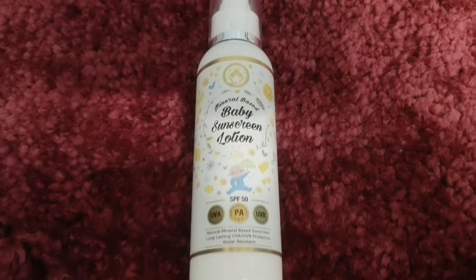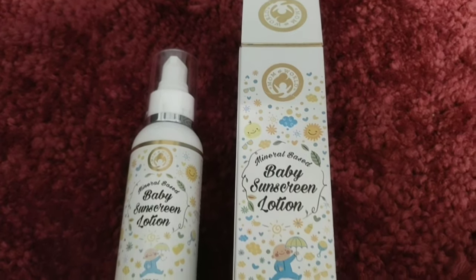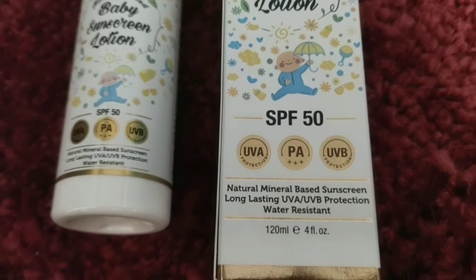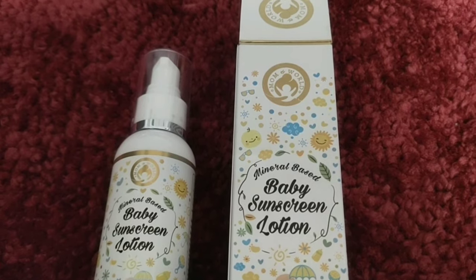It contains Vitamin E and Vitamin B3. There is no paraben, sulfate, or mineral oil. So it is totally safe and especially designed to give complete sun protection — non-greasy, non-irritant, and non-allergic.